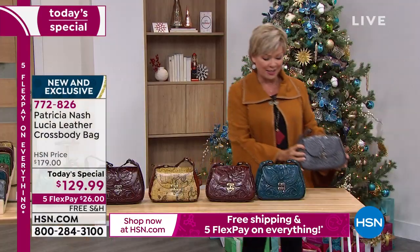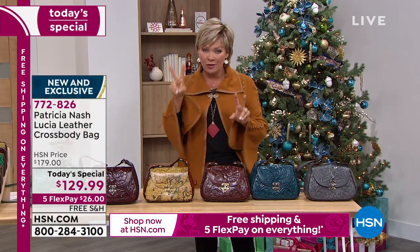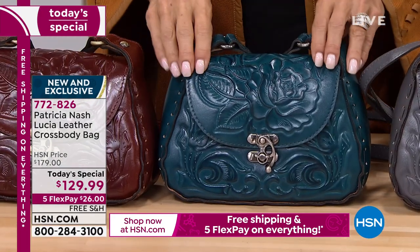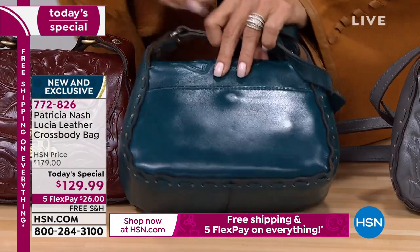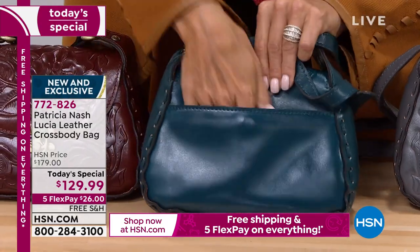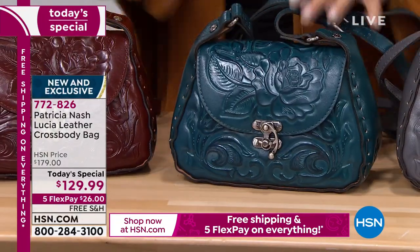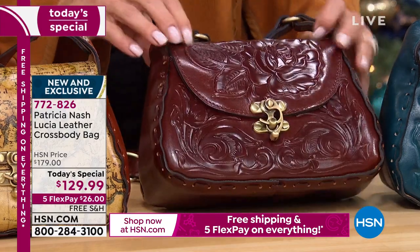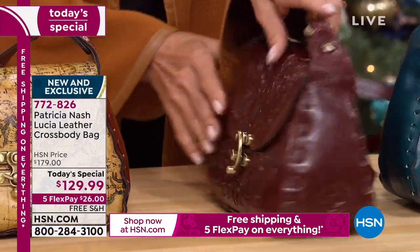I want to show you the colors. We're down to about a thousand in two different color choices, so I really encourage you to jump in early. I love the blue — it's more like a peacock blue, gorgeous. There's a back pocket with a snap-lock closure, another convenient way to access your things. Then there's the beautiful British tan, so rich and deep and gorgeous.